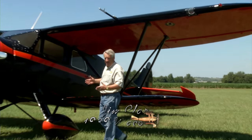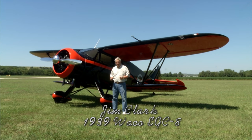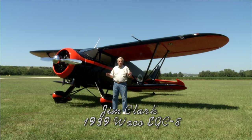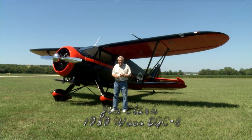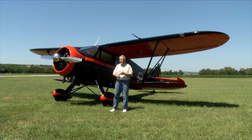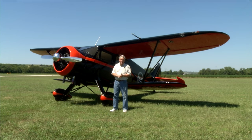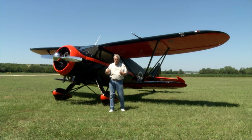My name is Jim Clark and this is my 1939 Waco Custom Cabin. The model designation is EGC8. Waco used an alphabet soup of letters to designate their airplanes: the E stood for the engine, the G was a closed model — not an open cockpit biplane — and C was the Custom Series. The 8 was designed in 1938, but this is actually a 1939 model because they built the EGC8 for two or three years.